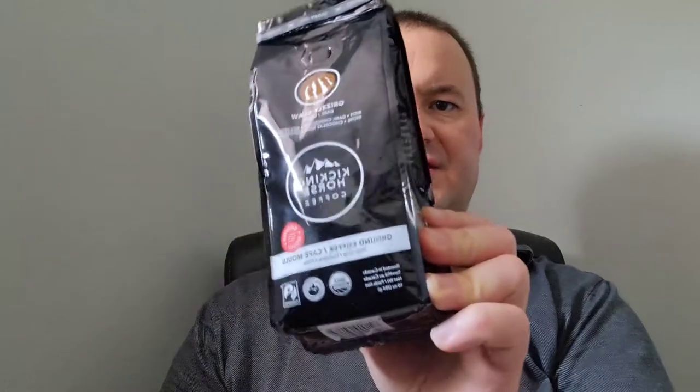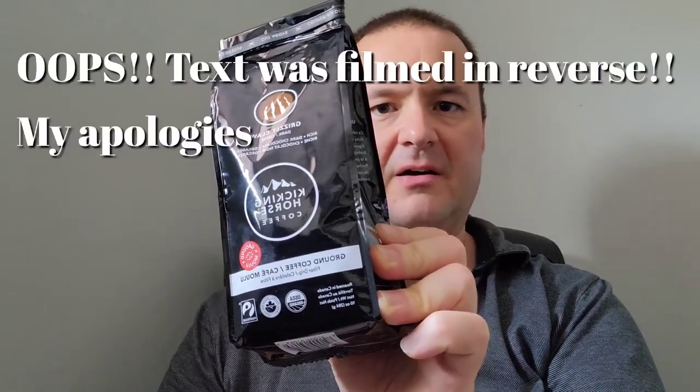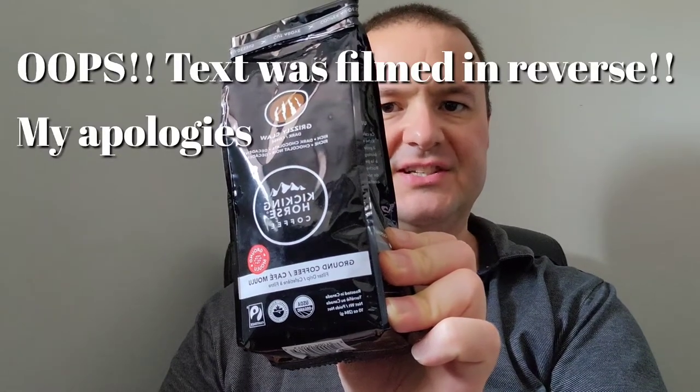Hello everyone, thank you for joining me. This is Sean, and today I'm going to be talking about a certain kind of coffee that many people have come to enjoy. It is Kicking Horse Grizzly Claw. I really enjoy this myself and it certainly is delicious. This is the kind of coffee that really wakes me up in the morning — it's rich, it has a dark chocolate flavor, and it's decadent.